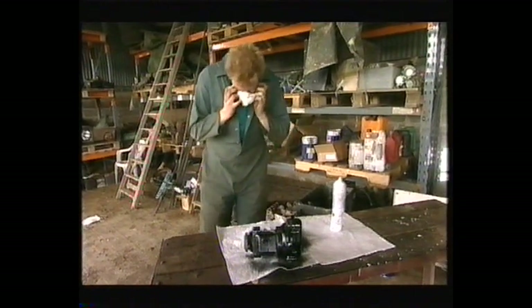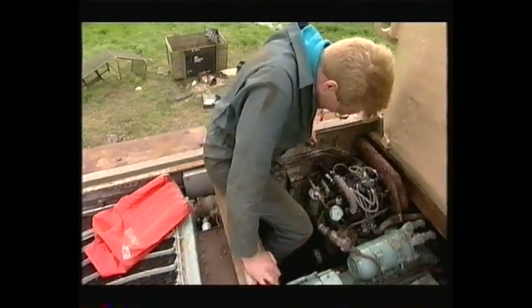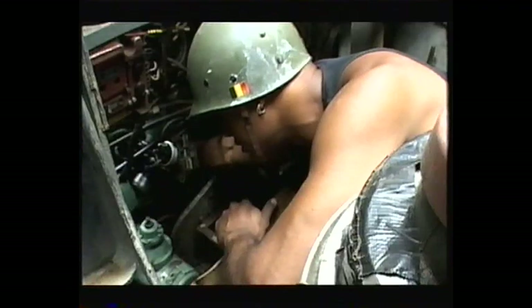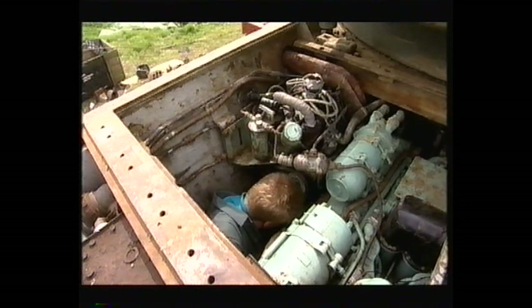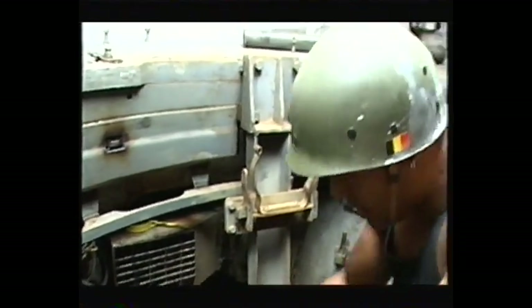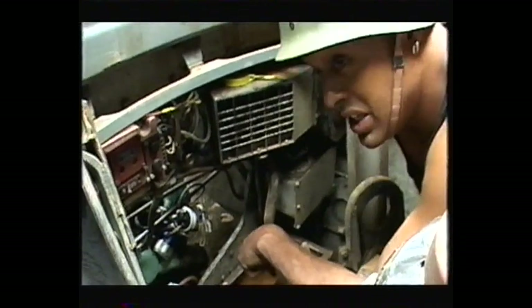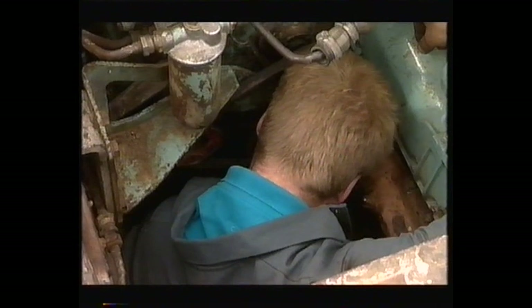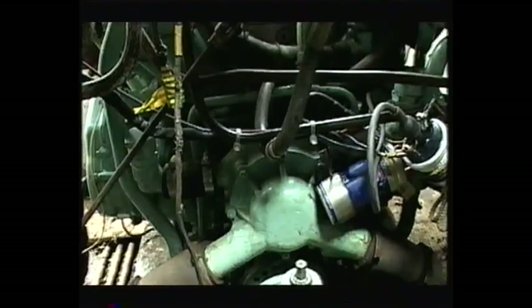Meanwhile, Gerry finishes his electronic wizardry and now has to fit it back onto the engine. It's a pig to get underneath. The magneto is attached to the back of the engine, and Gerry and Axel are working blind. Gerry fits the magneto but there are nuts he can't reach from his side, so Axel helps from the other side. Very cramped working conditions — a big old Gerry in a little hole doesn't really work. But eventually the electrics are on.